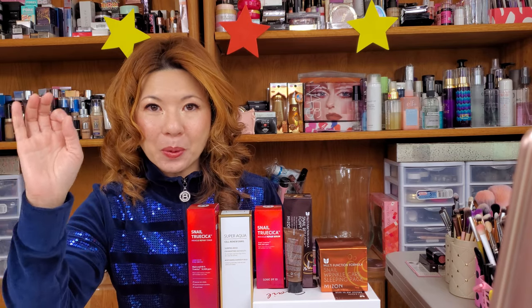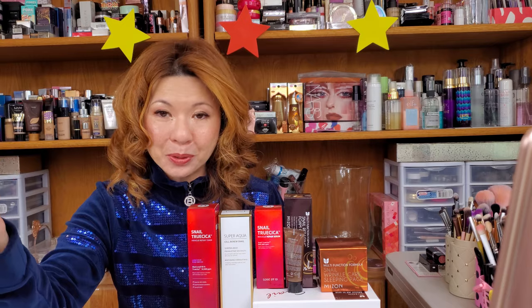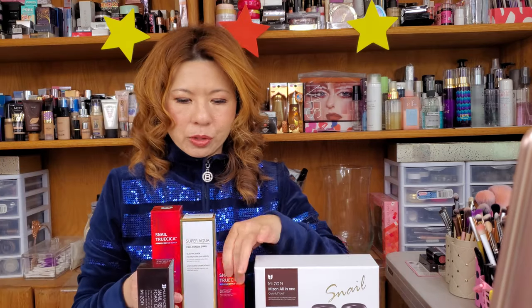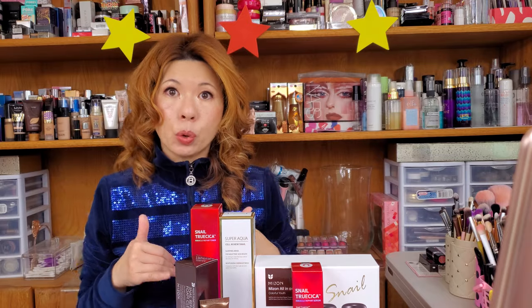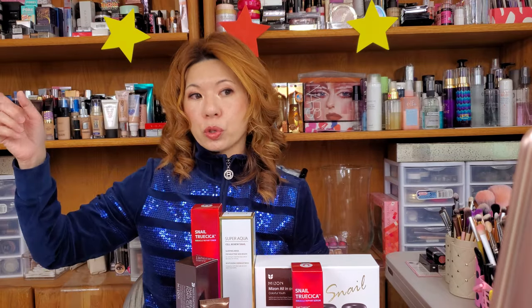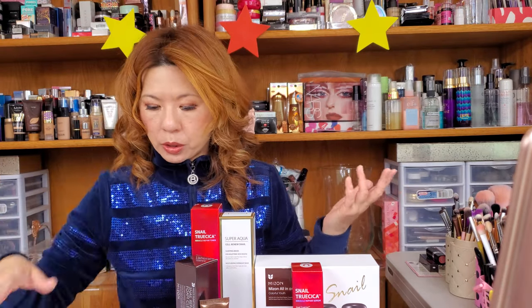Are you blown away by all the good things snail mucin can do for you? This is amazing. Let's get into where you can find it. Some of the products I already have, and if I don't, I'll post pictures up here. You'll find all the products mentioned down below in the description box so you can do some more research and look for your products.